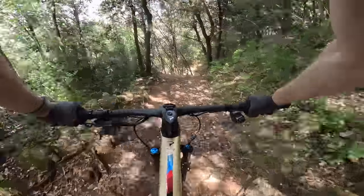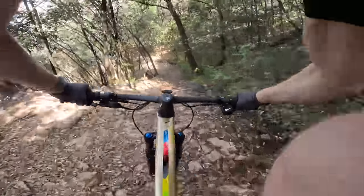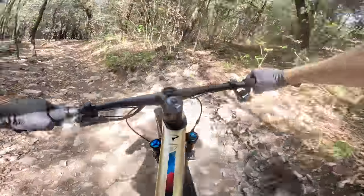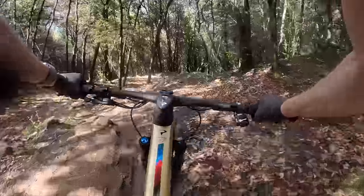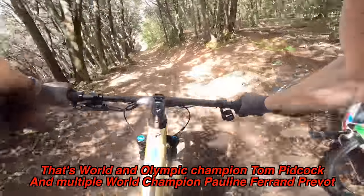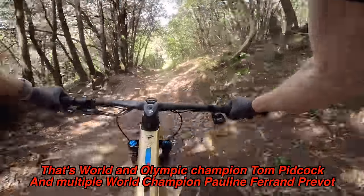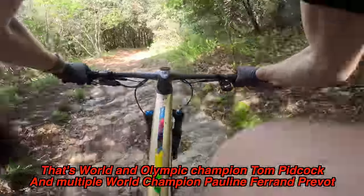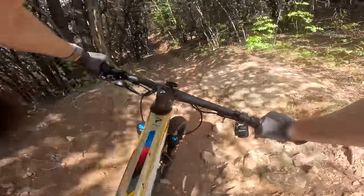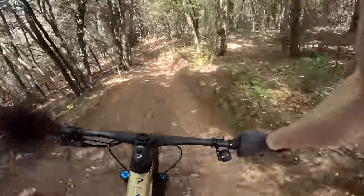And I mean pure race bike in the truest sense, because this bike has been completely developed by the Ineos athletes — purely by Tom and Pauline. They've had no input on this bike from the design team. It's the whole project — a start-to-finish, thoroughly Pinarello effort.